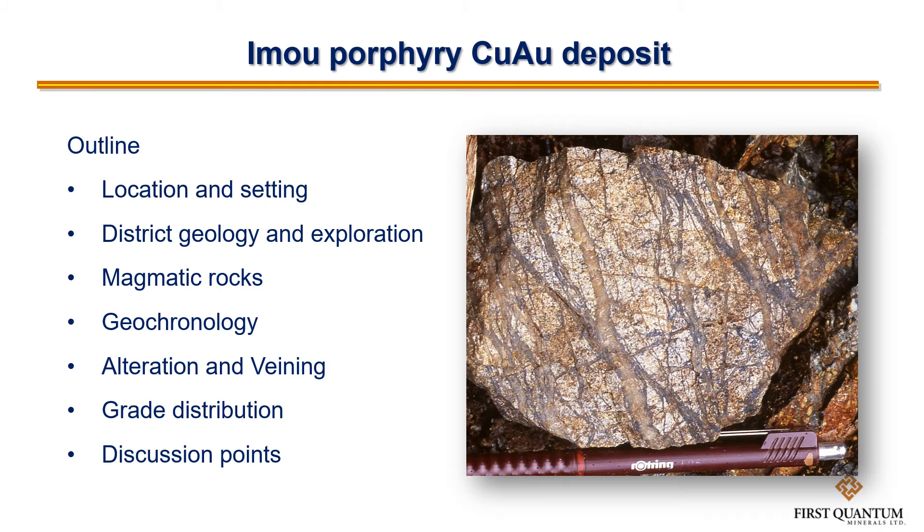Imoo is a curious porphyry primarily because it's got these amazing quartz magnetite stockworks sticking out of the ground, which turn out not to be the main residence of the target metals in the system. To explore that, we're going to run through a descriptive summary of the deposit and then hopefully get to some discussion at the end as to what's going on.